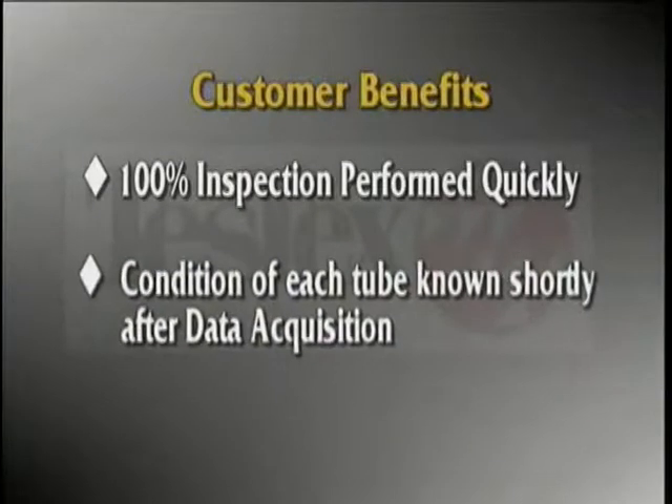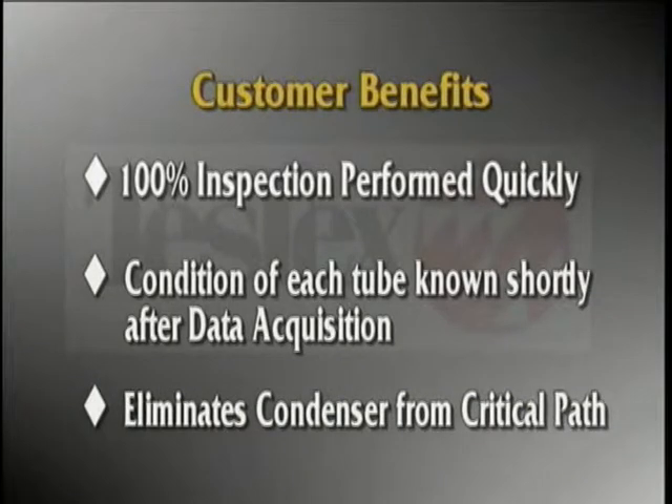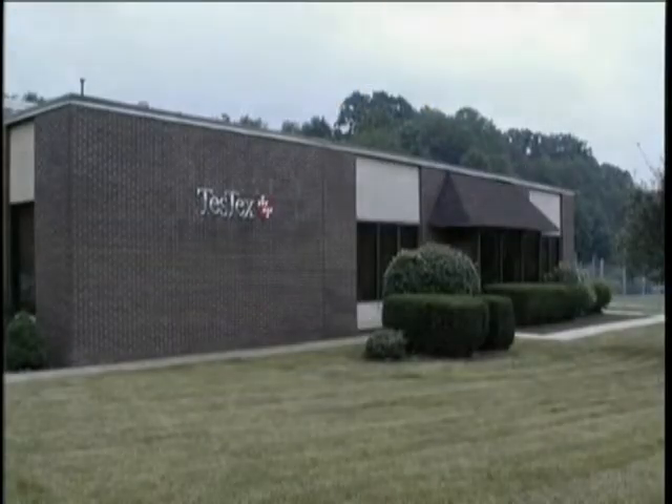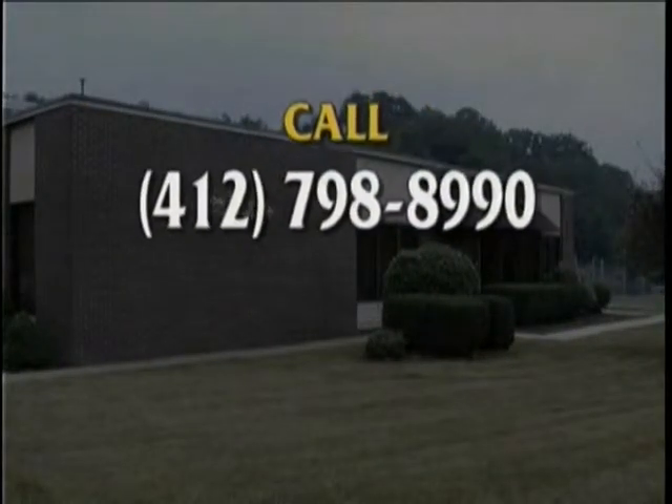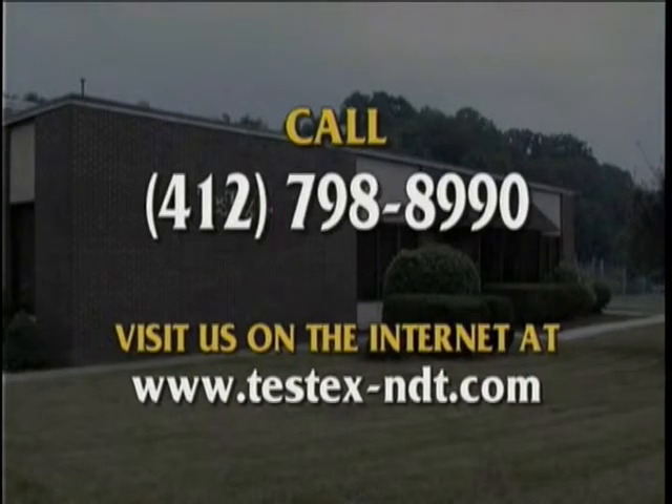Information regarding condenser tube conditions is readily available, making tube repair or plug planning easy. By rapidly completing work on the condenser, more time and focus can be applied to other shutdown activities. Please contact us by phone or visit our website for more information about high-speed condenser inspections or other Test-Tex NDT services.